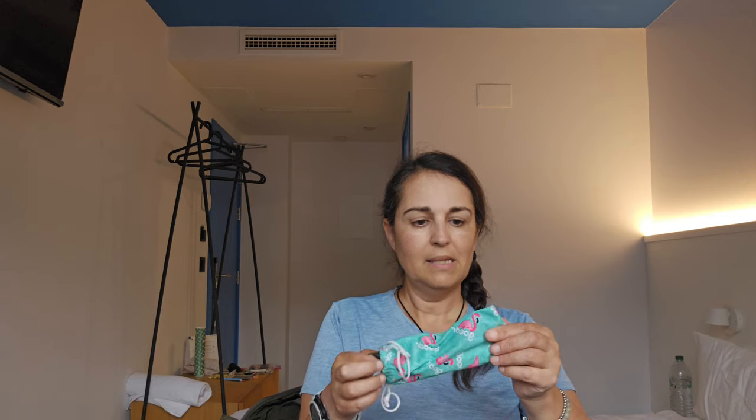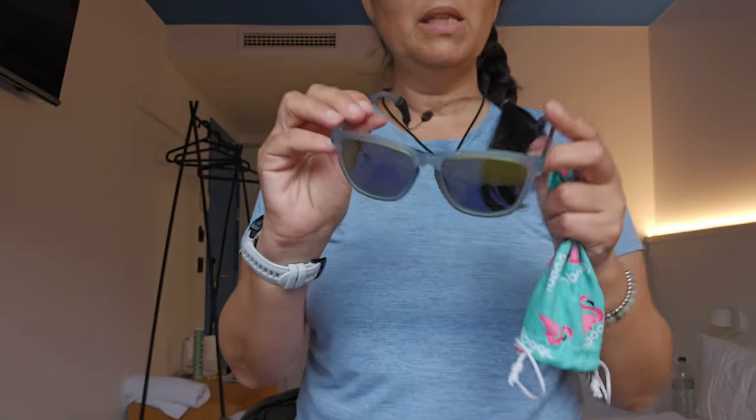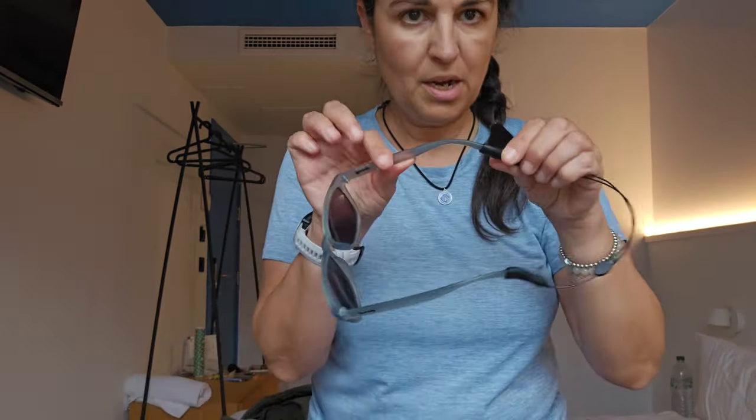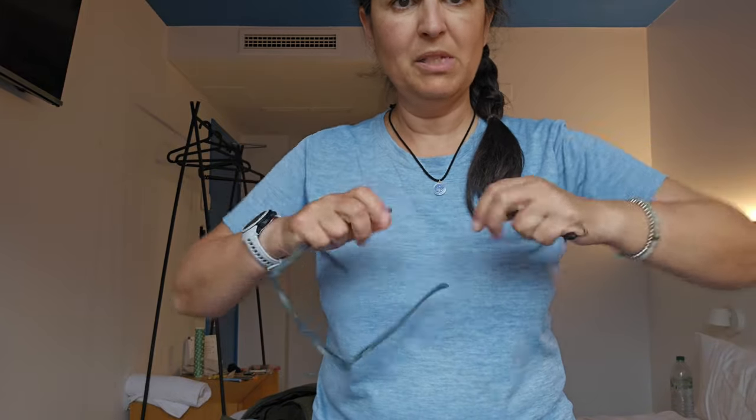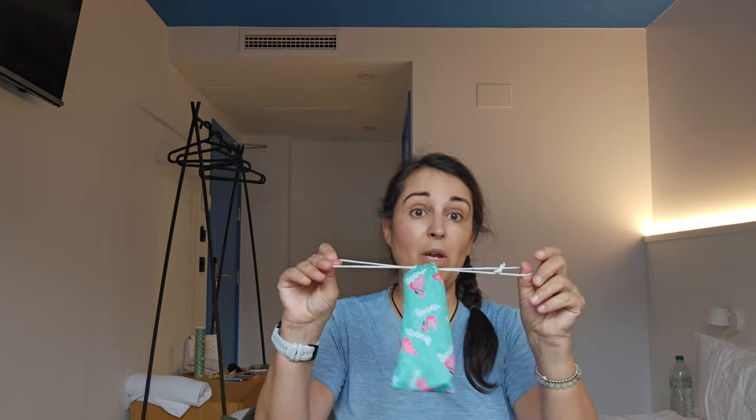Sunglasses — these are by Goodr. I think they're $25 in the US — polarized, really light, and non-slip. They are quite scratched up now but they worked out great. The strap on them I bought separately off Amazon. I highly recommend these; I'll probably throw this pair out because they're so scratched, but with shipping I paid $40 and I will definitely get another pair. They never slipped even in the heat — worked out fantastic.